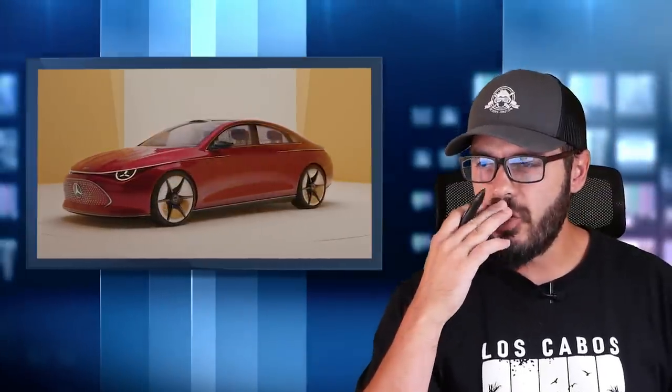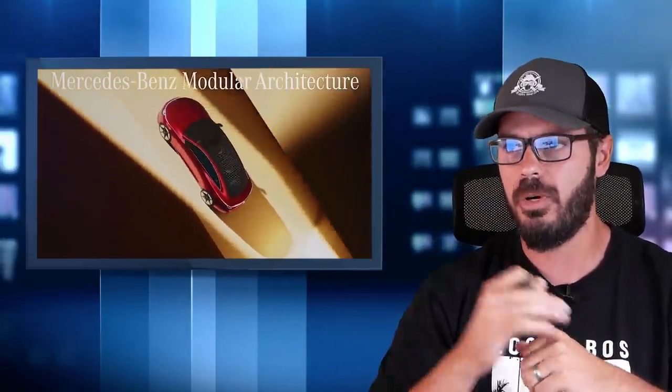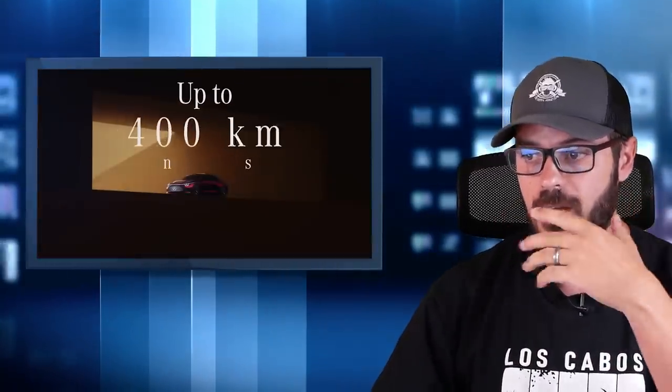Mercedes has just unveiled the new Mercedes-Benz Concept CLA. They call this a concept, but this is definitely one of these cars that is going to go into production looking very, very close to this. Personally, I think this is such an improvement over the EQ series that we've seen from Mercedes in terms of design, and I think that has to do with this actually coming out as an internal combustion engine and an EV. So you have both in one design.